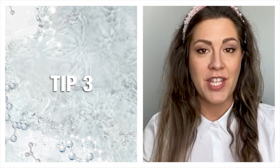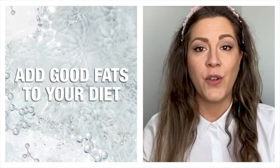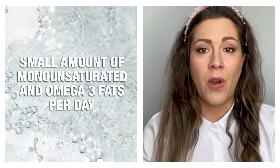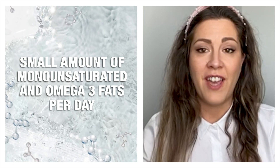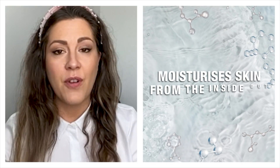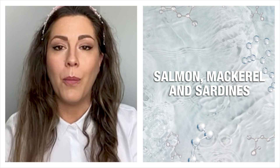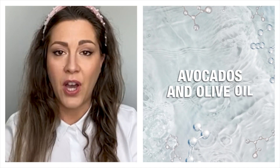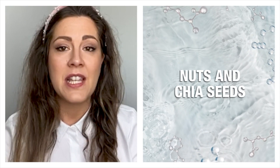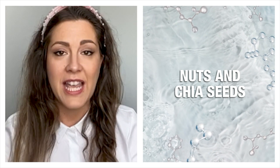This might come as a surprise, but my third tip is to add more good fats to your diet. Fats have received a lot of bad press over the past two decades, yet good fats are absolutely essential for our bodies. You want to consume a small amount of monounsaturated fatty acids and omega-3 fatty acids every single day — they reduce inflammation in your body and moisturize your skin from the inside out. You can find these in wild-caught fish like salmon, mackerel, and sardines. I love avocado and use olive oil for dressings and marinades. You can also sprinkle nuts, chia seeds, or other seeds on your toast or salad, or have a handful of walnuts as a snack.